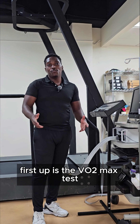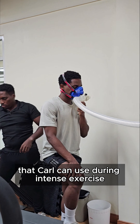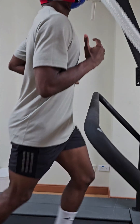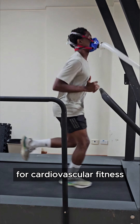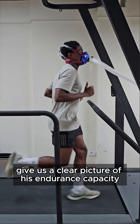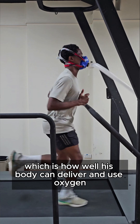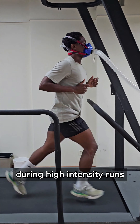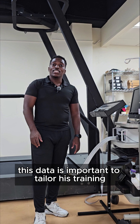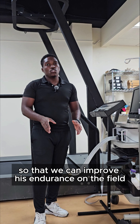First up is the VO2 max test. This measures the maximum amount of oxygen that Carl can use during intense exercise. It's one of the most important metrics for cardiovascular fitness. Carl's VO2 max gives us a clear picture of his endurance capacity — how well his body can deliver and use oxygen during high-intensity runs. This data is important to tailor his training so that we can improve his endurance on the field.